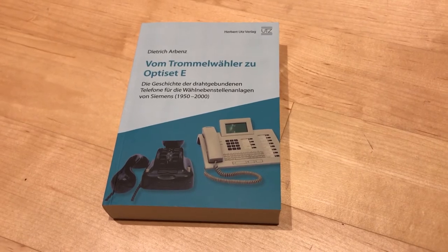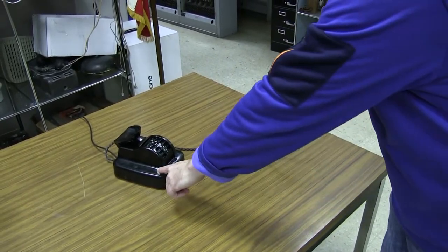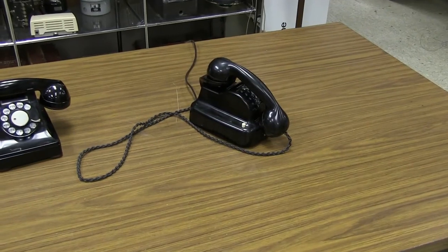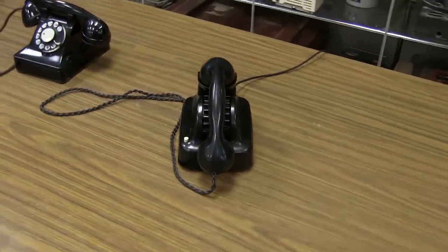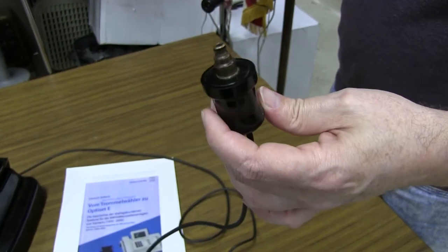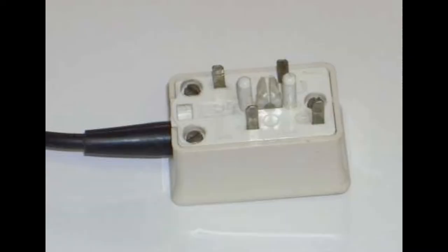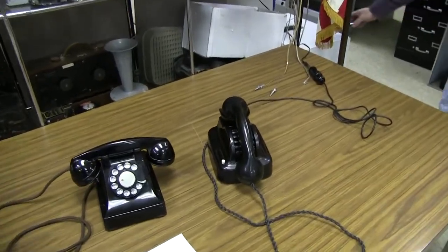If you want the book and you can read German, you can find it at the usual online sources. The little button in the corner is a bit like the flash button on some telephones — what it does depends on the PBX system it's connected to, but it would probably be something like getting a second dial tone in order to forward a call. The plug is kind of cool; this was the standard telephone plug used in Germany from the 1930s through the 1960s. It has a lovely polyphonic ring with two bells tuned to different frequencies.